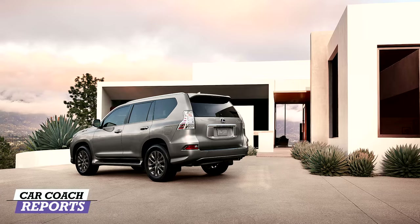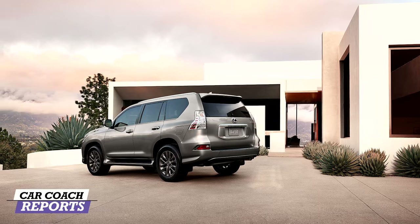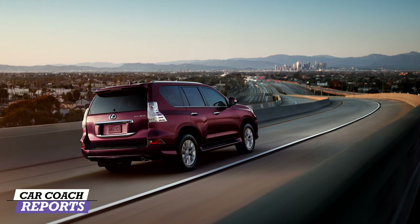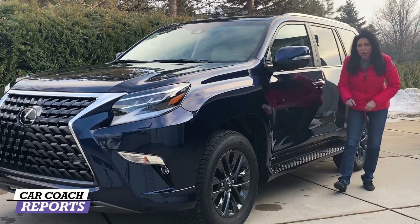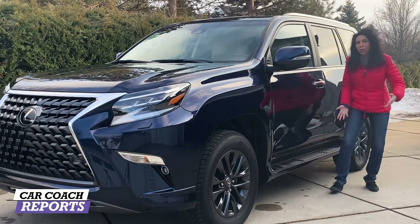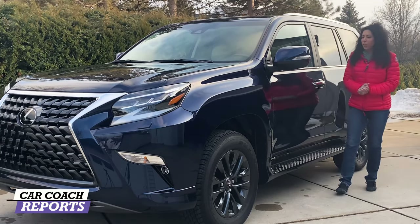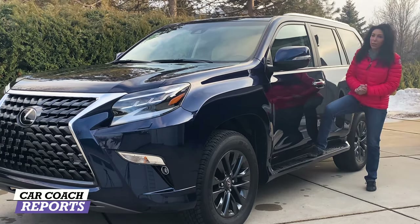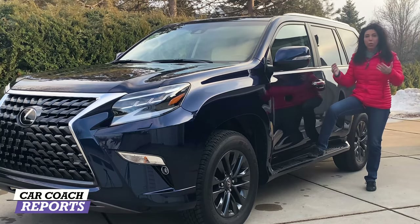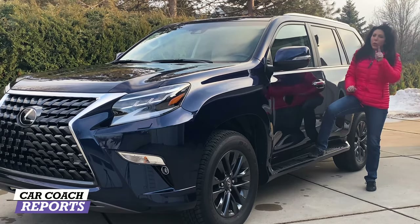When you look at the mirrors, the turn signal is built in. This is a huge, boxy, large three-row SUV, which is great for hauling people and cargo — that really tall roof has a lot of advantages. One thing to note: the running board is a bit short and doesn't tuck up like some competitors. It can be more difficult to get in if you have a disability, are pregnant, or have a small foot. You want to try that yourself before buying.